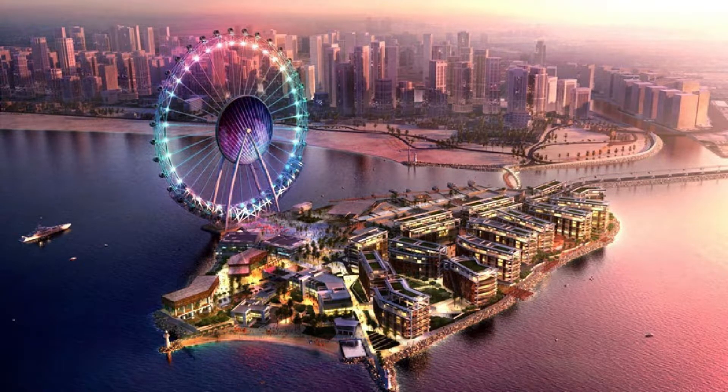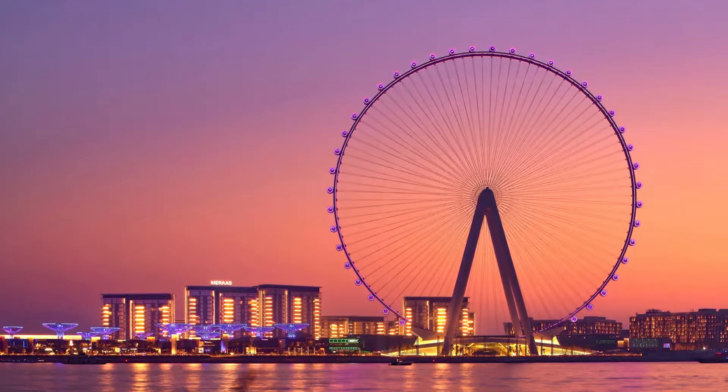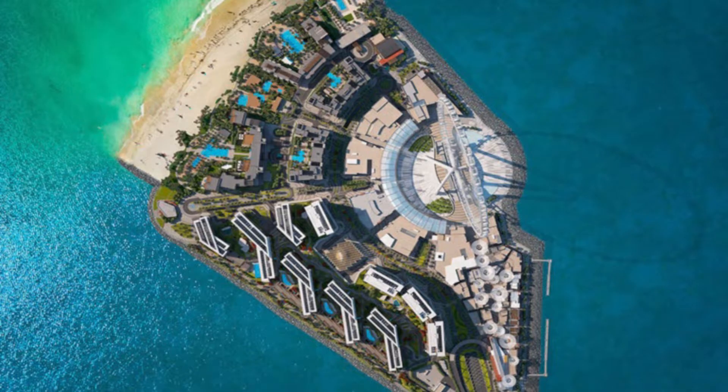8. Blue Waters Island. Meraas Holdings' artificial islands have magnificent seaside residences alongside the city's seafront observation wheel. If you enjoy water activities, this is the place to be. Hell's Kitchen by Gordon Ramsay and Caesars Palace are two other irresistible on-site beach locations.